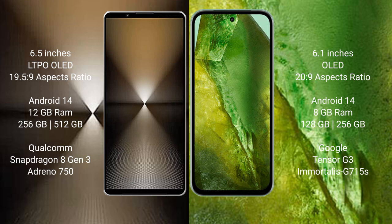Sony Xperia 1 Mark 6 runs on the Android 14 operating system. Google Pixel 8a also runs on the Android 14 operating system.